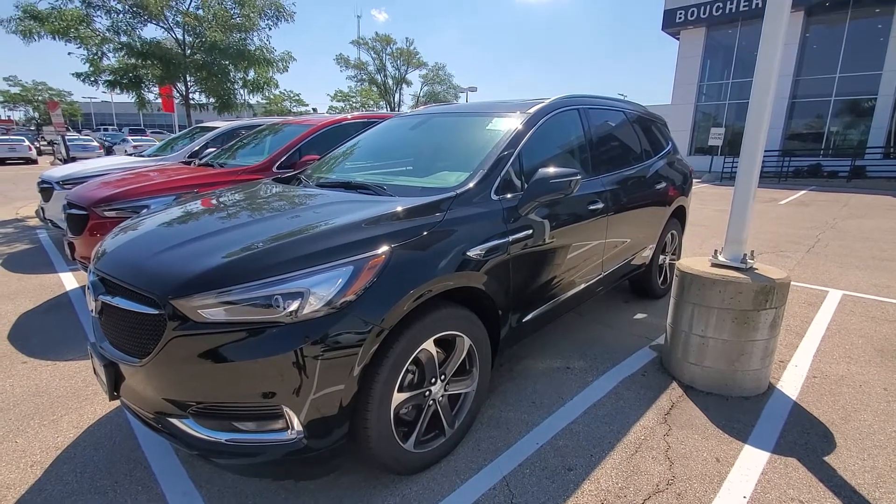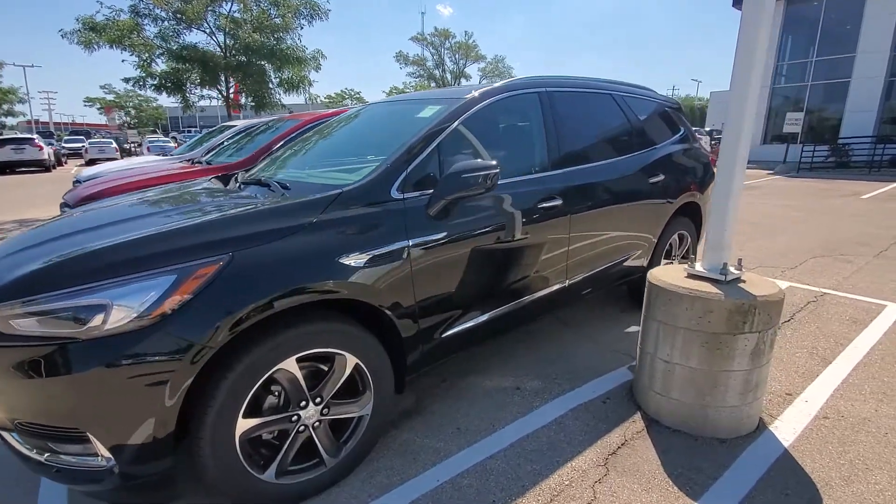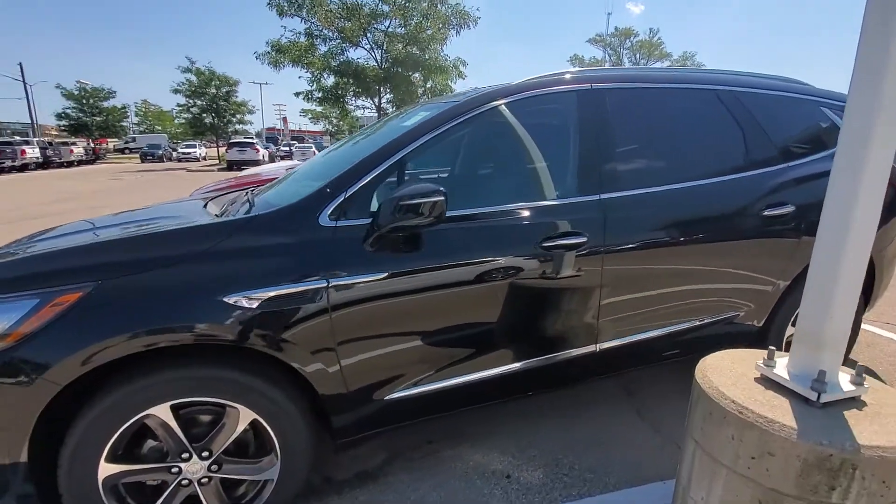Hey William, Luke here with Boucher Buick GMC in Waukesha. We just spoke on the phone. I wanted to send you a quick video on the Enclave and the Envision.